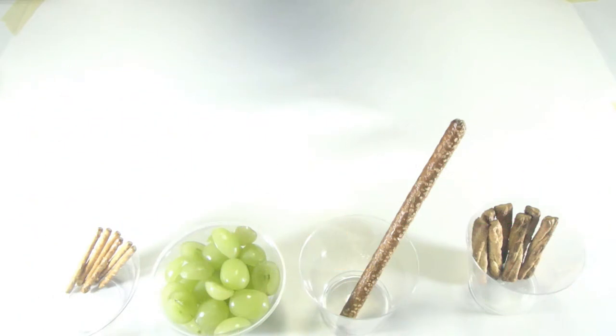For this simple tree snack, you will need a handful of thin pretzel sticks, a handful of medium sized pretzel sticks, one large pretzel stick, and about two dozen grapes.